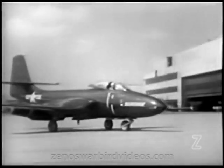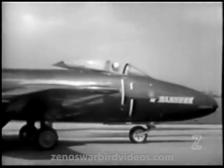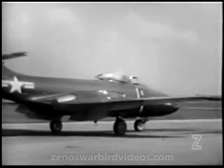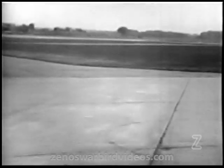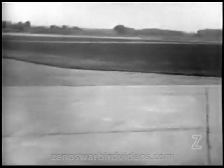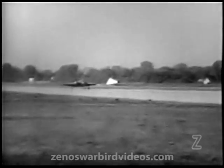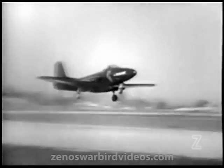Ease of taxiing reflects the good ground handling characteristics that have been built into the Banshee, with the forward placement of the cockpit and its tricycle gear combining to give the pilot a close view of his surroundings. The bulletproof windshield also does its part in giving the pilot excellent all-around sweep of vision. Like all jet planes, the Banshee requires no extensive warm-up period before takeoff, and it's in the air within less than half a carrier deck.